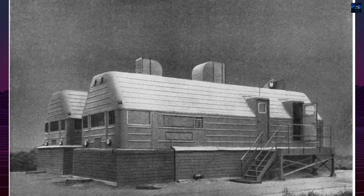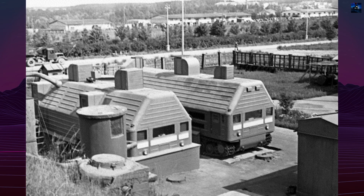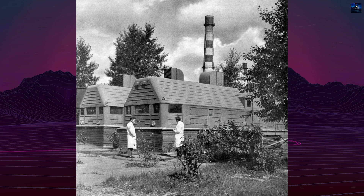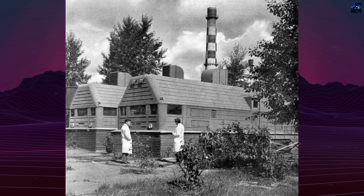Radiation protection was a critical aspect of the TS-3 design. It featured a three-level shielding system: a lead container for the reactor, a reservoir filled with boric acid, and ground burial. Before operation, the reactor modules were buried in trenches and covered with reinforced concrete slabs to ensure radiation safety.